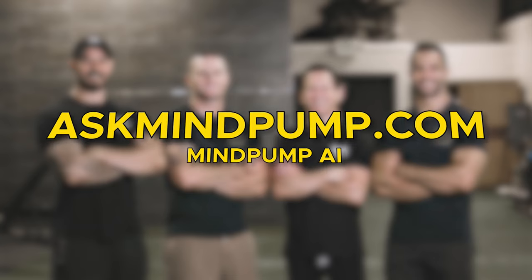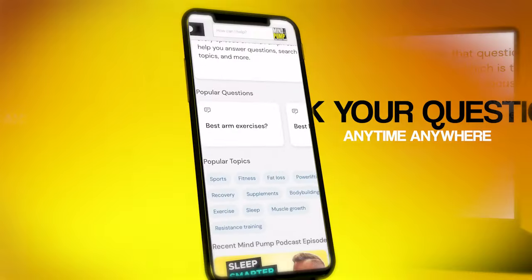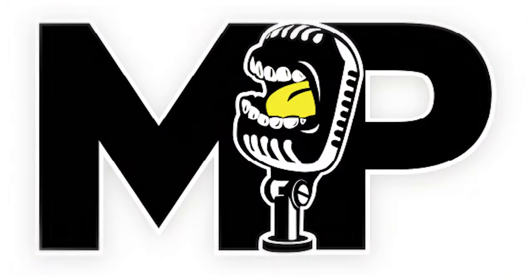If you like fitness but are tired of the 90% of garbage on the internet about fat loss, muscle building, and fitness, go to askmindpump.com — it's their AI model that answers fitness questions based only on their episodes, so it's accurate. You can also find them on Instagram: Justin at MindPump Justin, Sal at MindPump DeStefano, and Adam at MindPumpAdam.